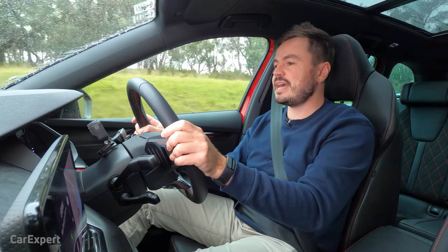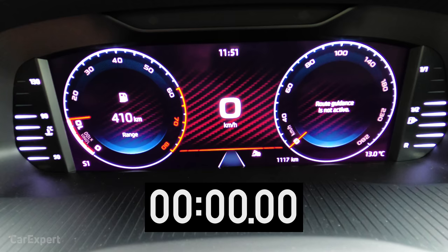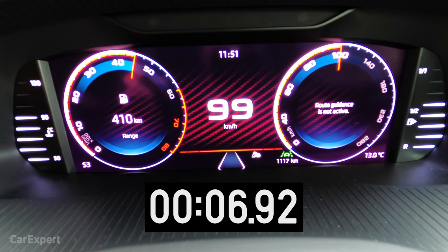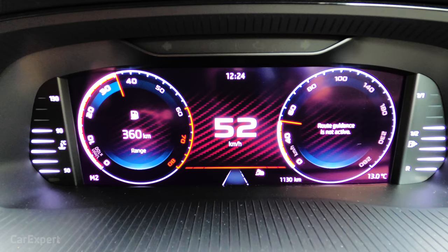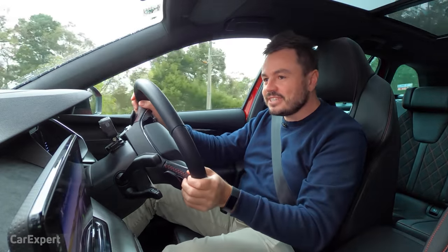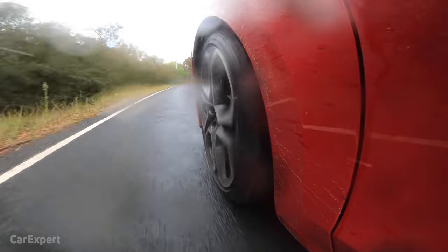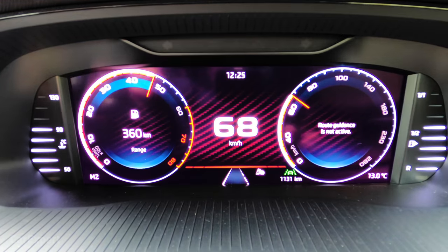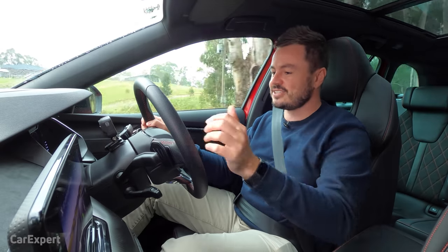What about 0 to 100? Skoda claims a time of 6.7 seconds. It is pretty wet and miserable today so we're probably not going to achieve that. In terms of actual engine response — it's good, but it's not as punchy as I thought it was going to be. When you get stuck into it, it gives you that light push in the back, but it's really nothing that's going to tear your face off. It doesn't feel as urgent as previous generations of the Octavia RS. It feels like it has a softer edge — it's not like there isn't enough power, it just doesn't feel as hard as I thought it was going to be.